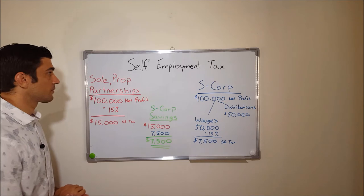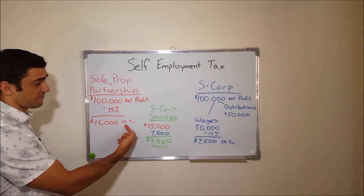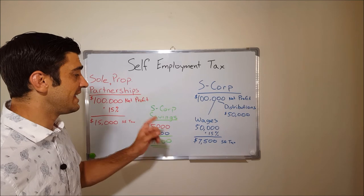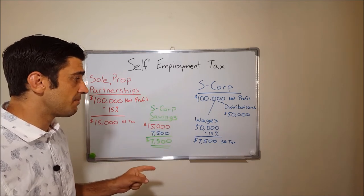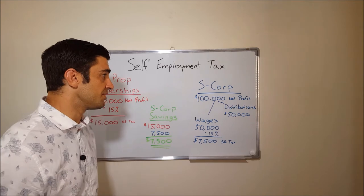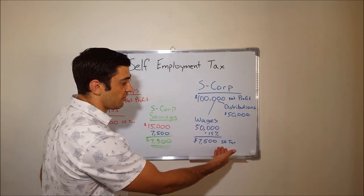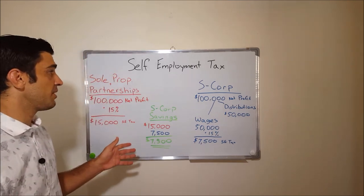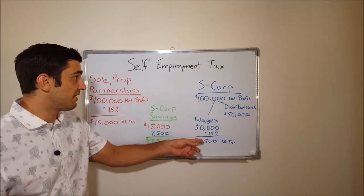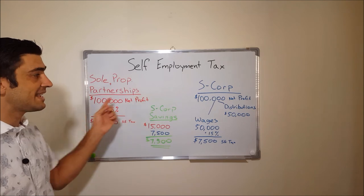Let's jump right into it. If you're a sole proprietor or a partnership with a net profit of $100,000, you'd be subject to $15,000 of self-employment tax. Now, if you're an S-Corporation with the same $100,000 of net profit, you get to split that net profit into two separate categories: wages and distributions. Wages is the only thing subject to self-employment tax when you're an S-Corporation. So in my example, with wages of $50,000, as an S-Corporation we're only paying $7,500 of self-employment tax — saving $7,500 compared to the sole proprietor scenario.